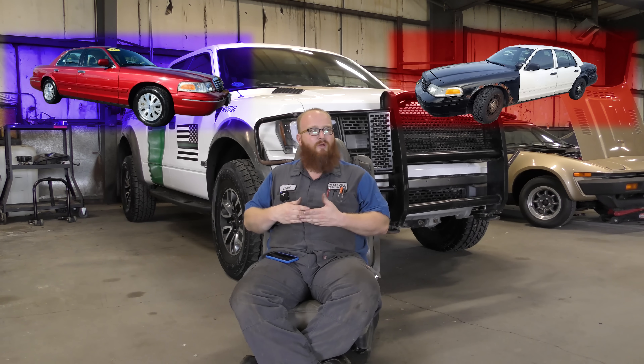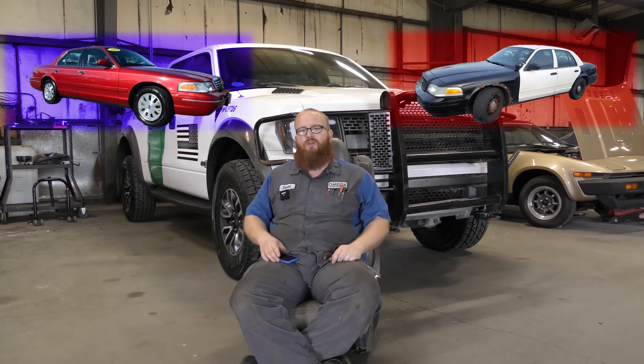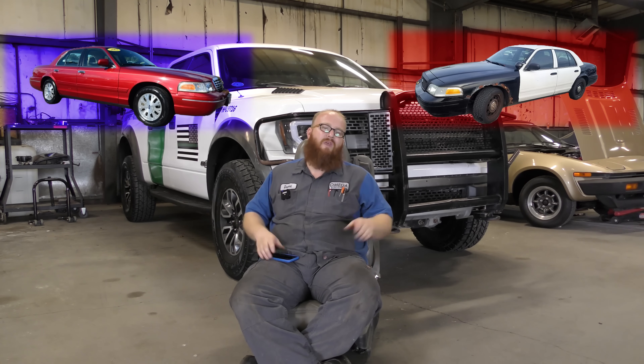Would I recommend buying a former cop car? No — they've been ragged out and run hard. They may only have 120,000 miles, but they will operate as if they have 400,000 miles on them. The bushings will be shot, the brakes are probably no good, and the transmission's on its last leg. I've had ex-cop cars in the shop and the person usually ends up selling it because it's at the end of its life.